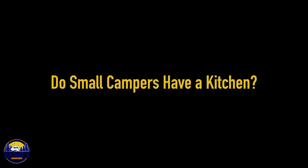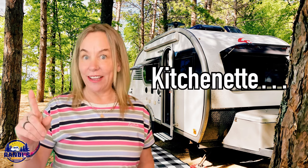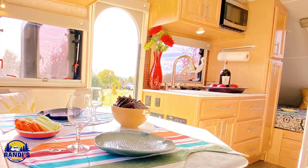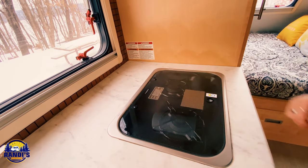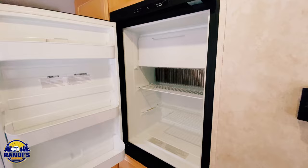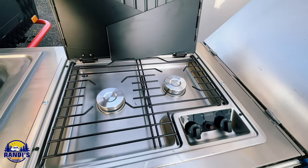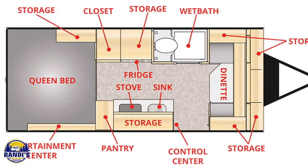Do small campers have a kitchen? Yes, most of them do. But let's set realistic expectations and call a small camper kitchen what it really is — a kitchenette. For example, the kitchen in my Little Guy Max has a sink, a two-burner stove, a microwave, and a fridge, which is much smaller than the one you probably have at home. In some small campers, the kitchen is actually located outside. Kitchen amenities and layouts vary from model to model.